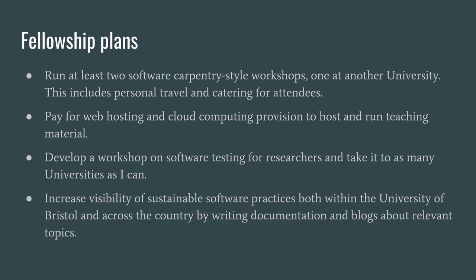What I'm hoping to do with the fellowship award is very much based around this approach. I'm hoping to run at least two software carpentry style workshops, hopefully one at another university. I've had requests in the past to go to another university and help run these kinds of workshops, but have lacked the travel money to do so — and so the SSI fellowship would be invaluable in helping spread the word about this kind of material.